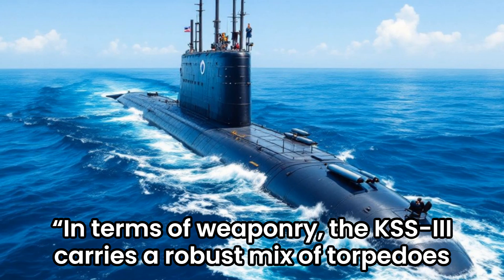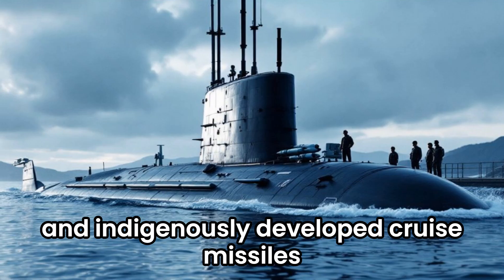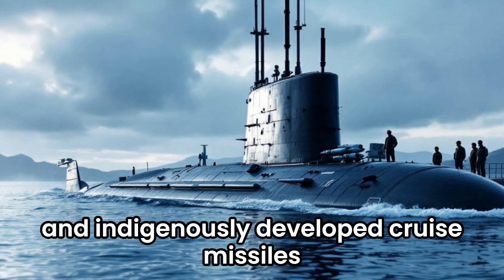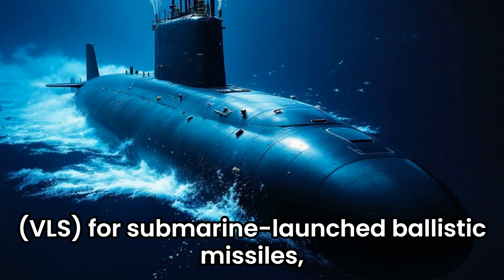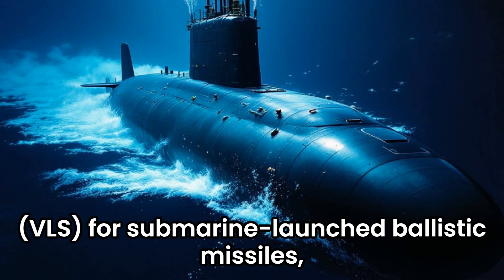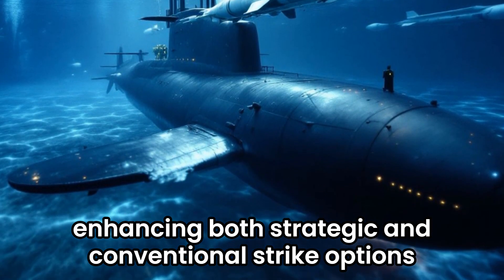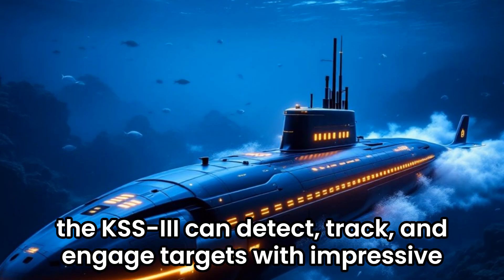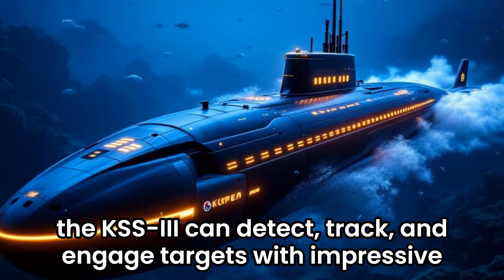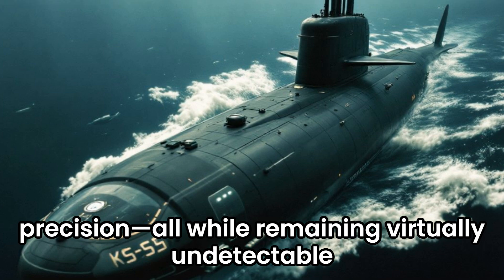In terms of weaponry, the KSS-3 carries a robust mix of torpedoes and indigenously developed cruise missiles. Some variants may also feature a vertical launch system (VLS) for submarine-launched ballistic missiles, enhancing both strategic and conventional strike options. Paired with advanced sonar and fire control technology, the KSS-3 can detect, track, and engage targets with impressive precision, while remaining virtually undetectable.